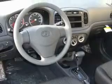It features a 1.6 liter four-cylinder engine and an automatic transmission. Stop by today and test drive this car for yourself.